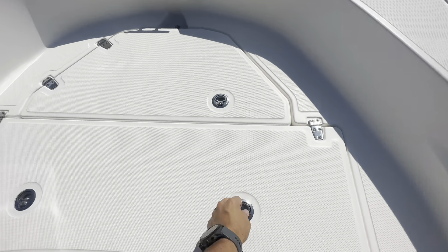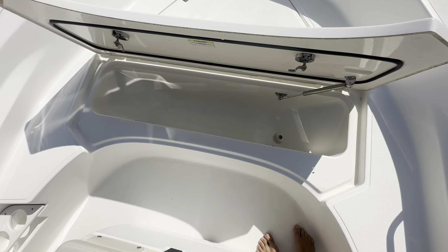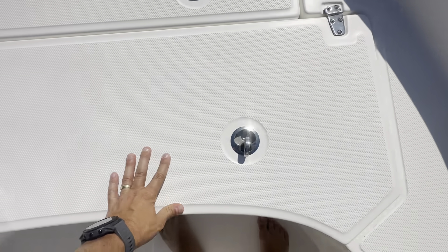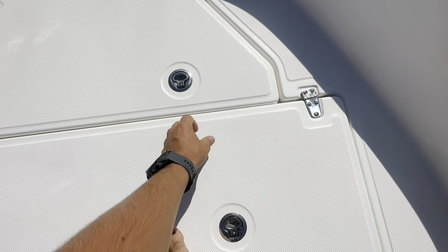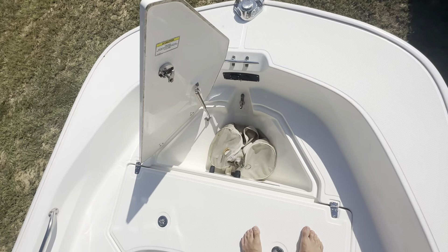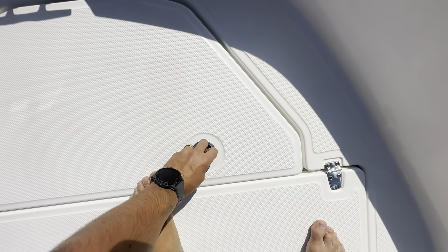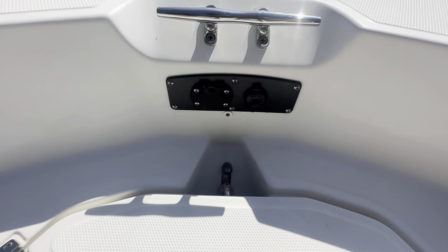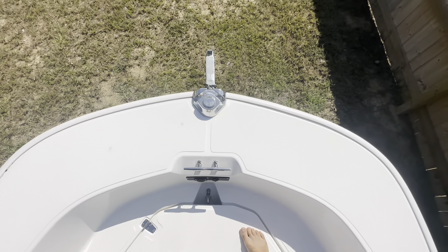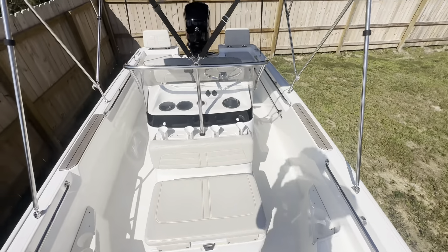Up on the bow area, gas shocks for this fish box or insulated cooler storage, as well as your designated anchor locker. It's got an anchor, chain, and line in that bag there. Trolling motor panel, bow cleat, chafeguard up on the very bow, as well as where you mount the nav lights.